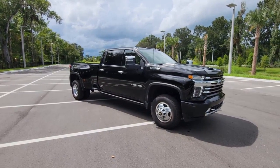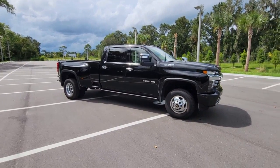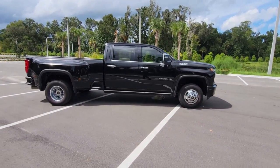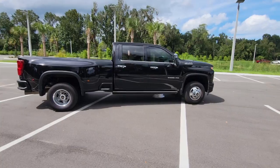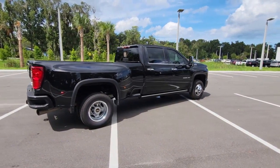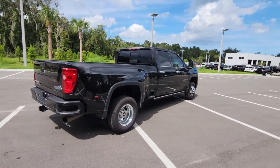You will be amazed by this 2022 Chevrolet Silverado HD. This vehicle is an outstanding buy with fewer than 10,000 miles on the odometer. The all-new Chevrolet Silverado — the full-size pickup with a heritage of strength and dependability.